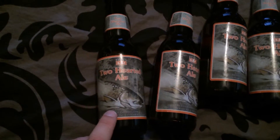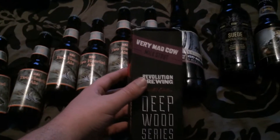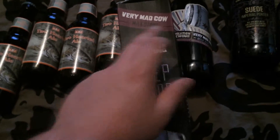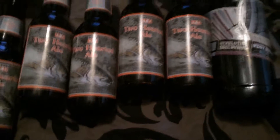To begin, I picked up some Bell's Two-Hearted Ale, which is supposedly a phenomenal IPA. Moving on down, this is from Revolution Brewing and it came in this box and supposedly it was only brewed one time and it's a very special thing. It's called Very Mad Cow Milk Stout and it is a limited edition deep wood series, so I'm not sure if that means it's oaked or perhaps it has been aged or brewed into bourbon barrels or not.